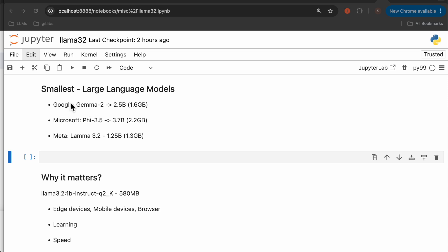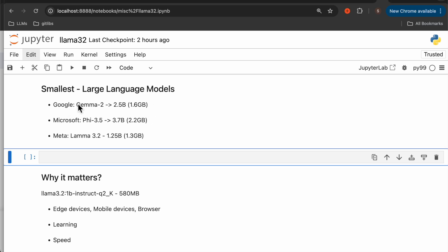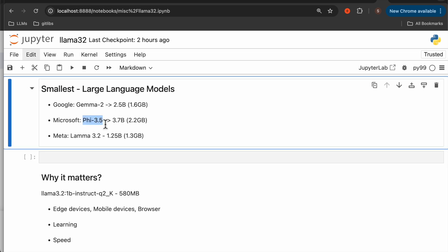Here we have the three smallest large language models from the big developers. We have Gemma 2 from Google, which is 2.5 billion parameter, and we have Phi 3.5 from Microsoft, which is 3.7 billion parameter. And today, Meta released Llama 3.2, which is just 1.25 — or let's call it 1 billion parameter model.